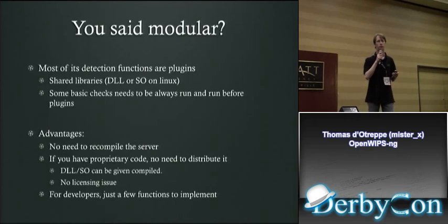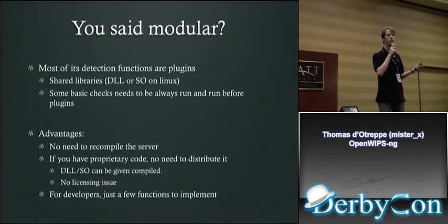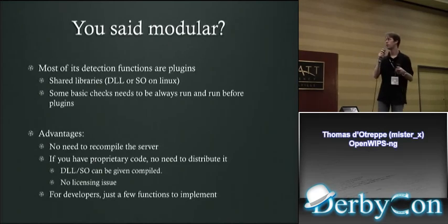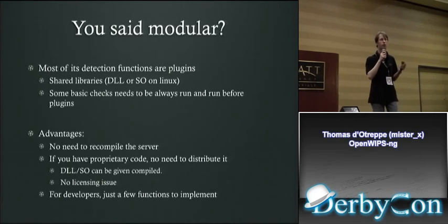It is going to be modular. Most of its detection and reaction functions will be in plugins — DLLs on Windows, shared objects on Linux. Some basic frame checks are done before calling plugins. The advantages: no need to recompile the server when you add a feature. If you have proprietary code, you can distribute a pre-compiled plugin without worrying about licensing. For developers, there are just a few functions to implement.